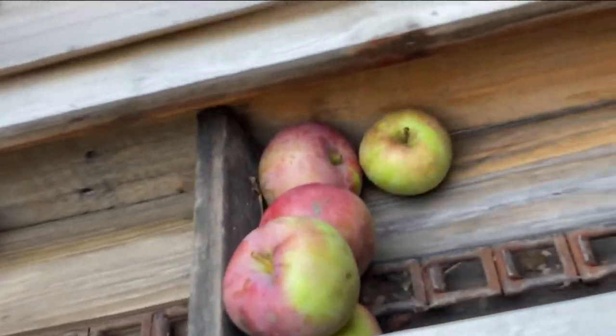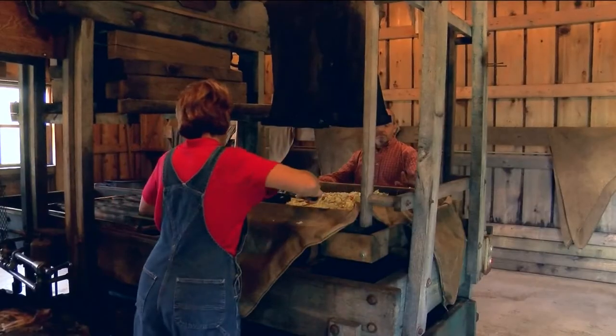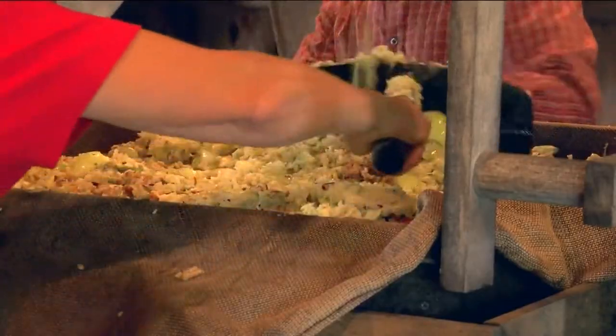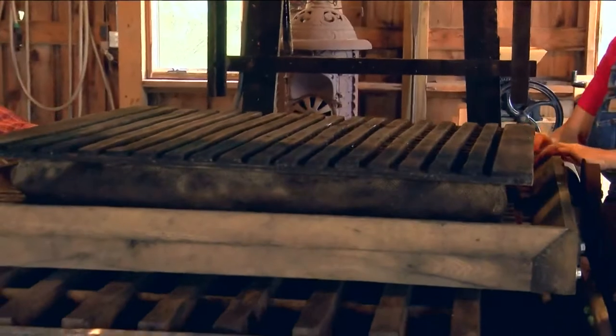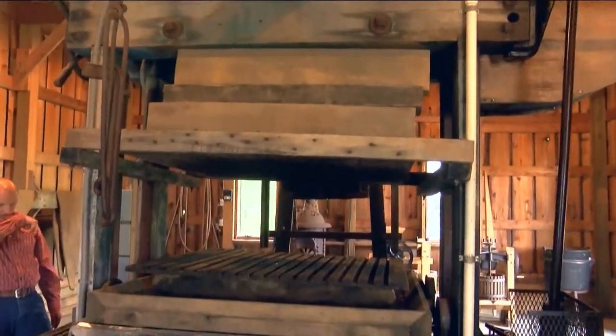It's something you can only see one week a year at Sauter Village: this 140-year-old cider press grinding together sweet and tart apples and squeezing out cider the old-fashioned way. Education specialist Gail Richardson says in pioneer days, apple cider was more than a seasonal drink, but a vital part of frontier life.